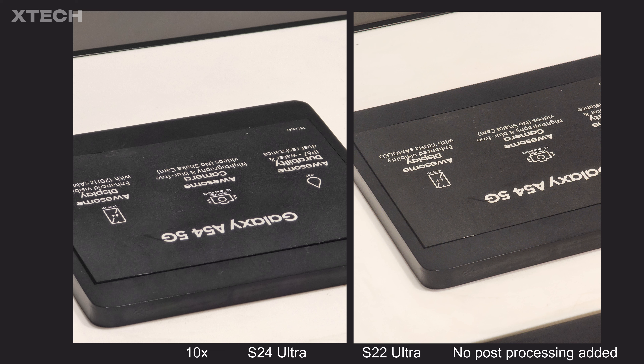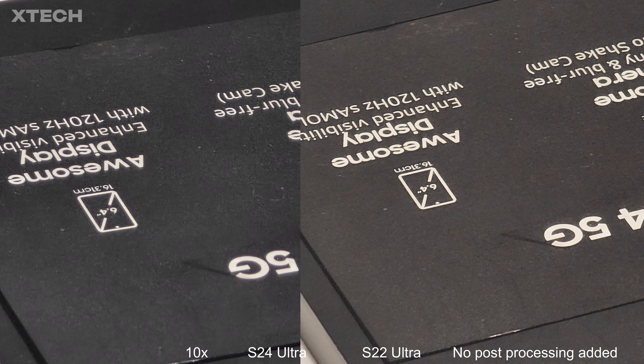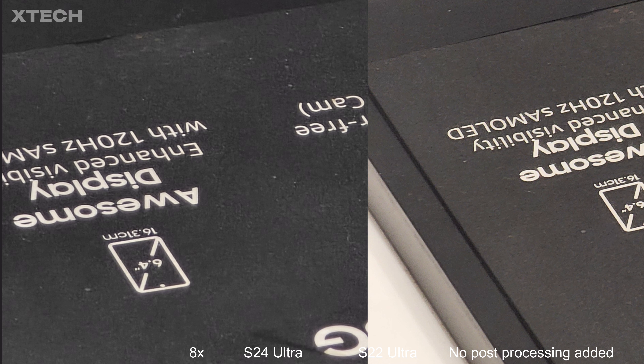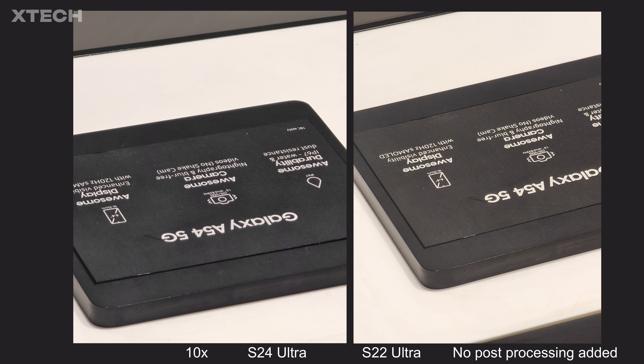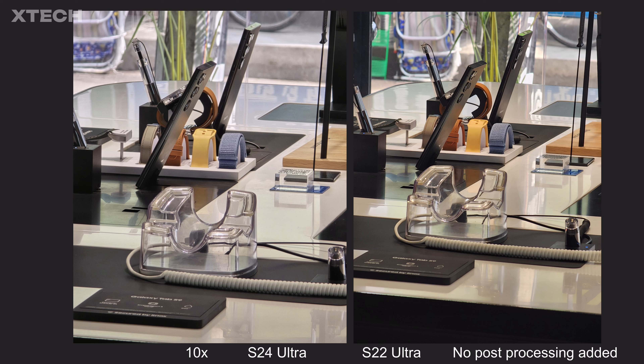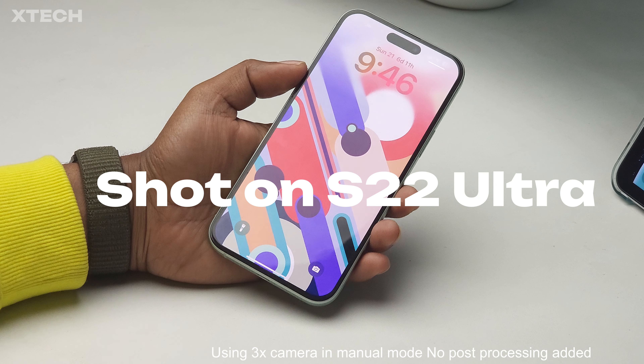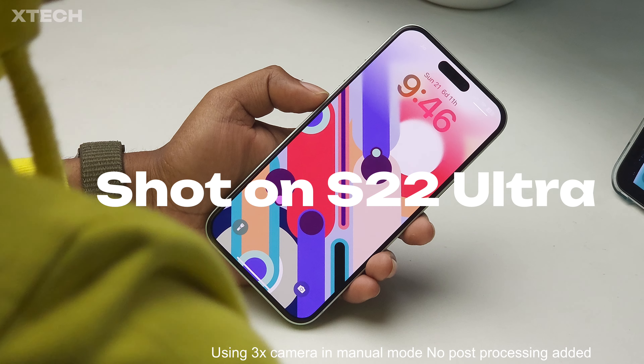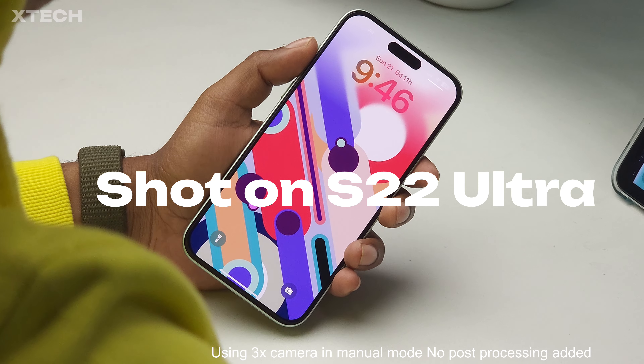The 10x zoom is interesting — it's a native 10MP 10x camera on the S24 Ultra versus a 50MP 5x camera with sensor crop on the S22 Ultra, yet the S24 Ultra produces much better results. I was never impressed with the S22 Ultra's 10MP 10x camera — it's grainy due to the narrower f/4.9 aperture, same as the S23 Ultra. The S24 Ultra's f/3.4 aperture is much more usable. HDR performance is also better on the S24 Ultra, though I still wonder why Samsung didn't use the f/2.4 from the 3x camera.